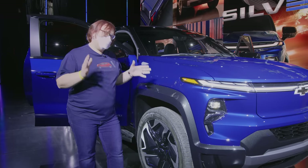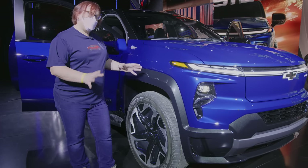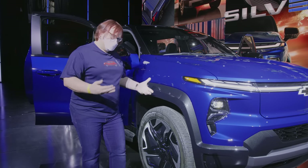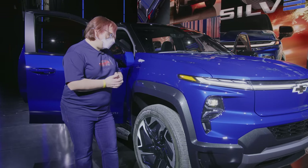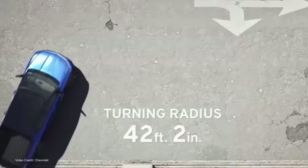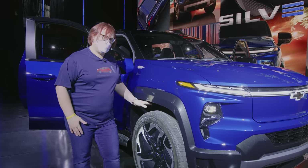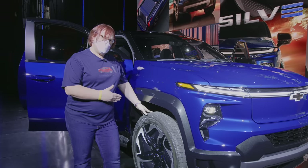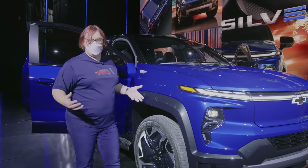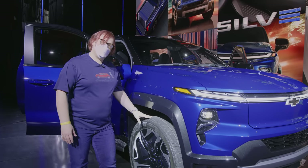One thing you can't help but notice are these massive 24-inch wheels. They come as standard on the RST version of this truck, though the work truck gets a more utilitarian steel wheel affair. And of course, this vehicle has four-wheel steering — it can do the sideways thing. I'm not sure if they're going to call it crab mode for the Silverado EV, but it essentially has the same underpinnings as the Hummer EV. So everything the Hummer EV can do, this truck should be capable of doing too.